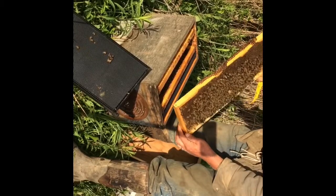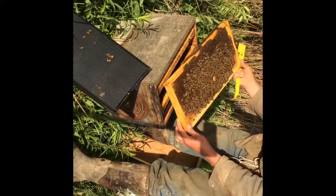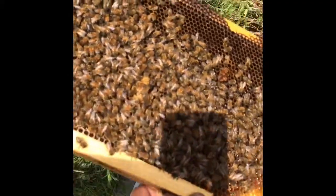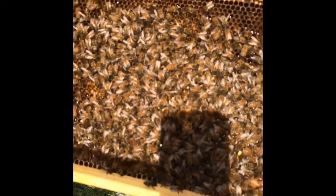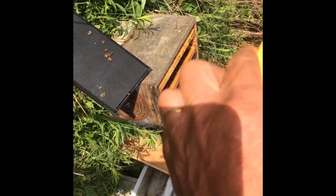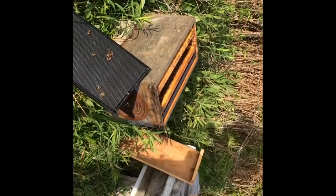The queen cells hatched already. There she is. Right there. I don't know if that's one that just hatched or whether this one was in the hive. She's a pretty good sized queen.